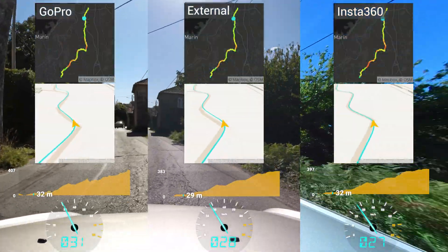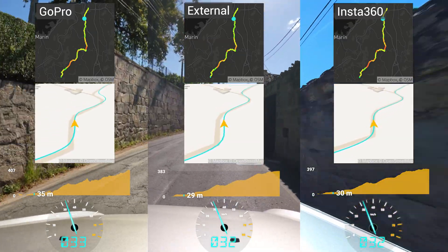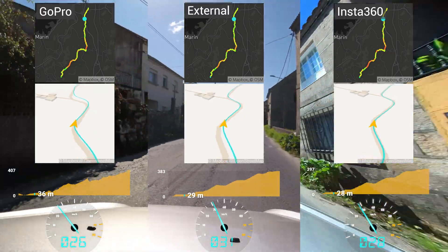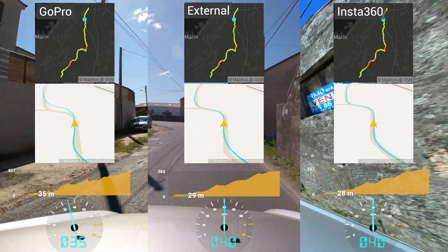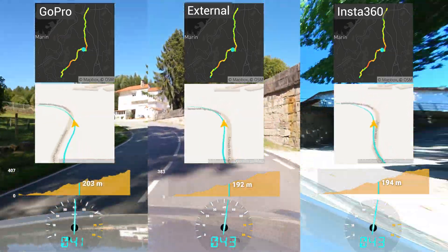Straight away we see very good results from all three options. Both the entire path and the zoomed-in one follow the road quite closely. The speeds are all good, although there are small differences, and altitudes are generally good as well, although the signal on the GoPro is maybe a little noisier. All three devices record some inaccurate coordinates every now and then, but they're pretty good.